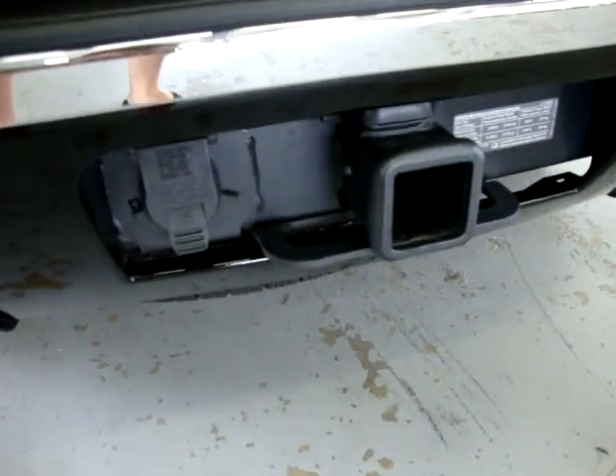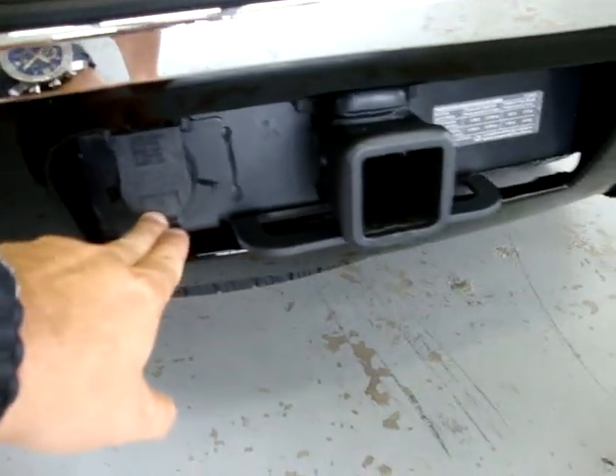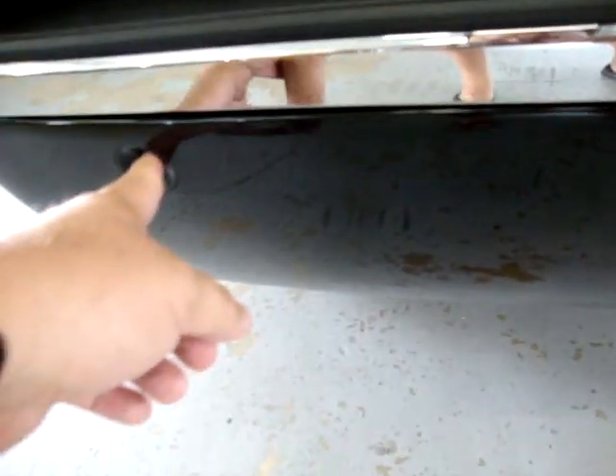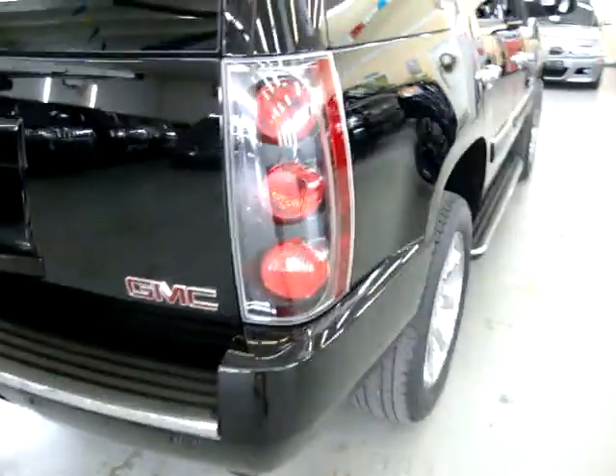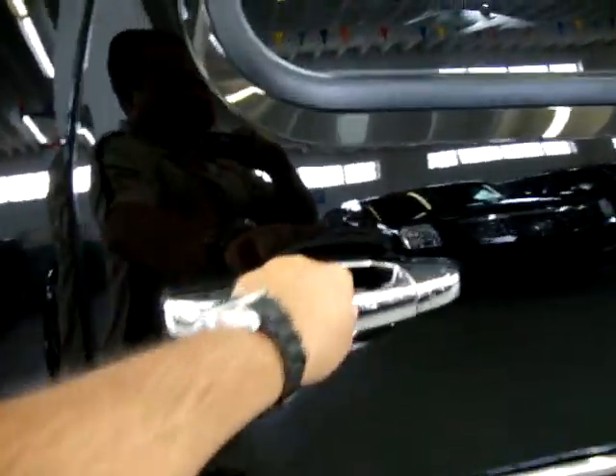Back here there's a heavy-duty towing package with the electrical connection ready to go. You've got parking sensors — two on each side.